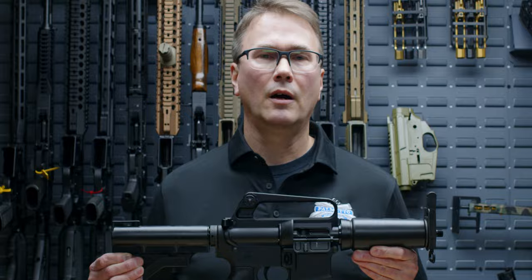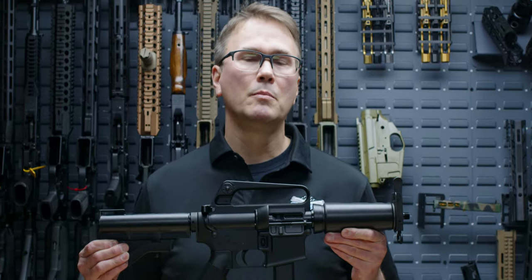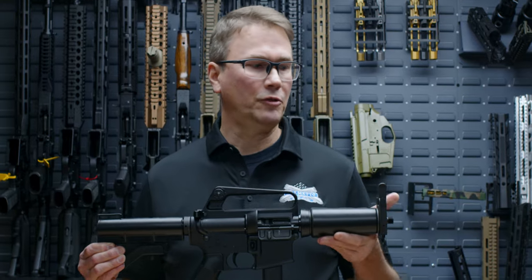Some of the features of this gun are 9mm NATO chambering, 32 round magazine, pistol brace, and a folding front sight.